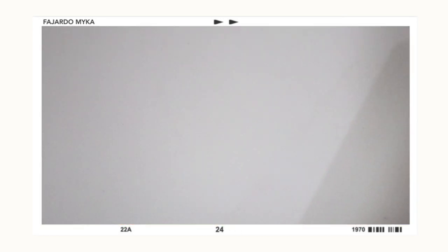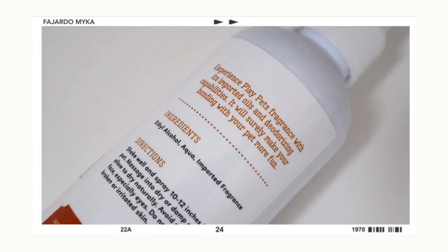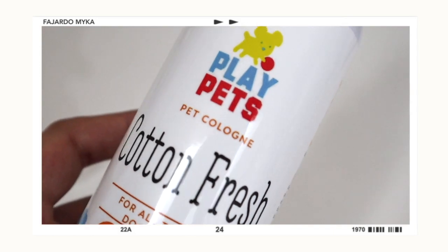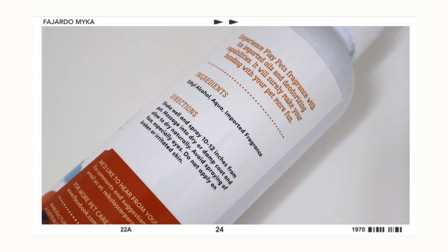The last grooming product is this pet cologne from the brand Play Pets. I got it in the Cotton Fresh variant, which is for all types of dogs and cats. I think I got it for 280 pesos for 250 ml. The ingredients include ethyl alcohol, aqua, and fragrance. Directions: shake well and spray 10 to 12 inches from your pet, massage into dry or damp coat, and allow to dry naturally. Avoid spraying on their face or broken skin. I really recommend this Cotton Fresh variant because it reminds me of Johnson's Baby Powder.